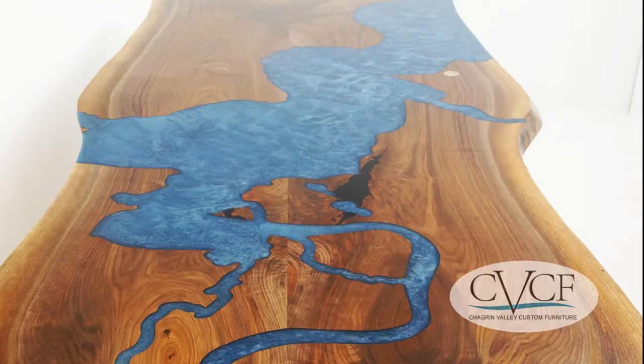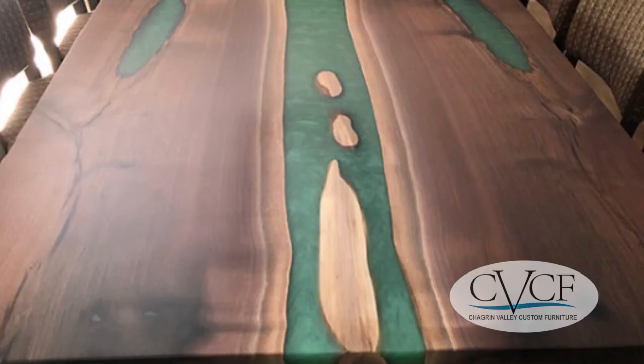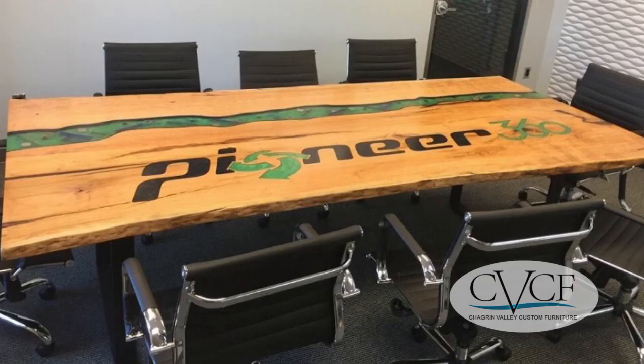Chagrin Valley Custom Furniture is a made-to-order furniture company in Cleveland, Ohio, specializing in epoxy resin and solid wood tables.